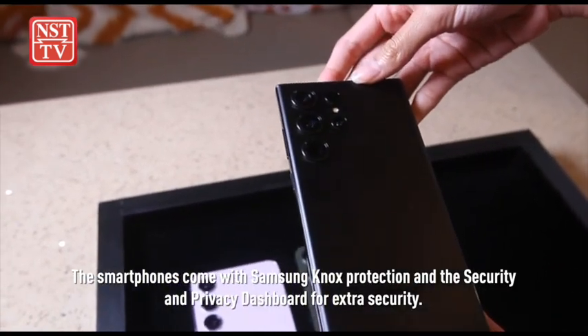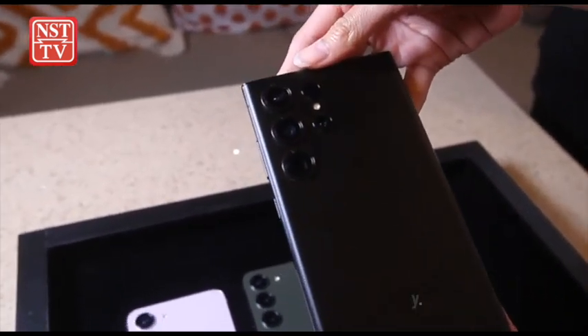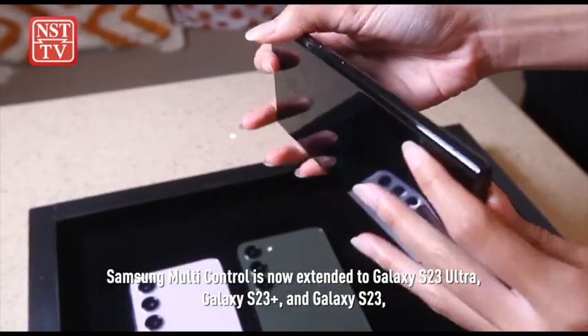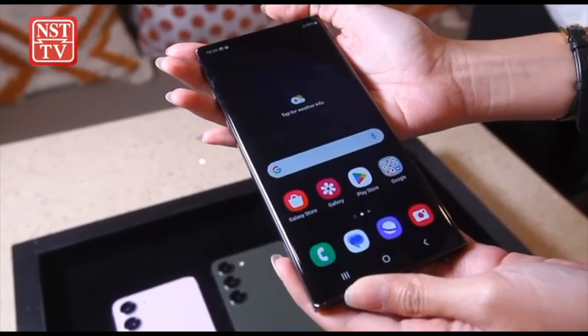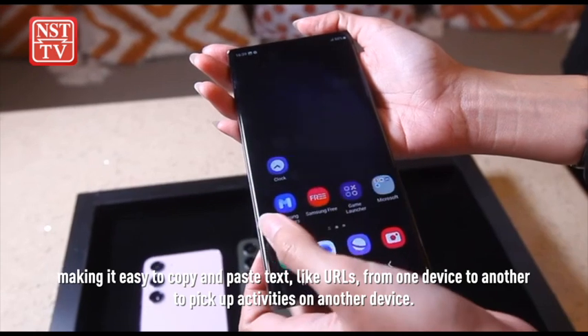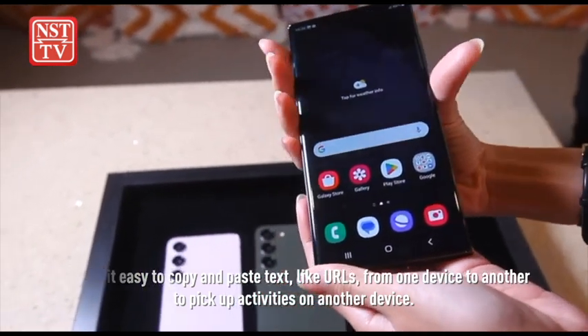The smartphones come with Samsung Knox protection and a security and privacy dashboard for extra security. Samsung Multi Control is now extended to the Galaxy S23 Ultra, Galaxy S23 Plus and Galaxy S23, making it easy to copy and paste text, like URLs, from one device to another to pick up activities on another device.